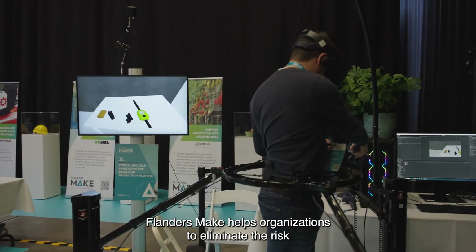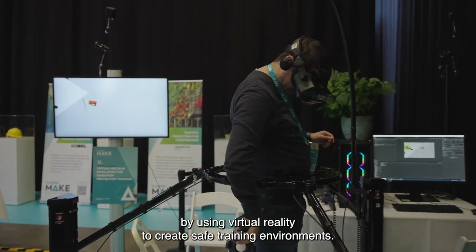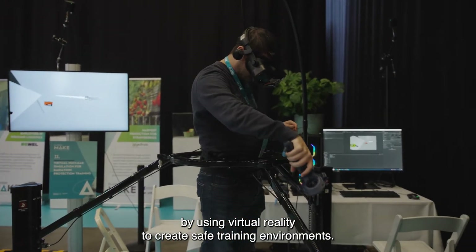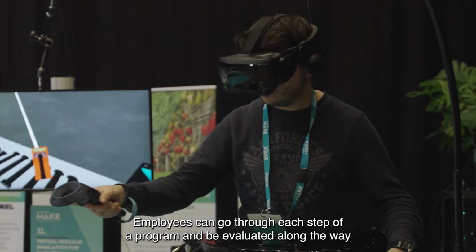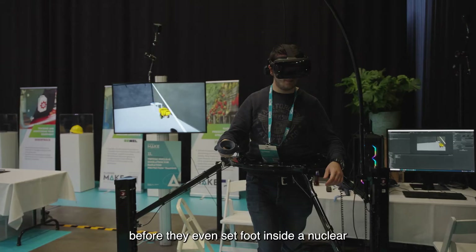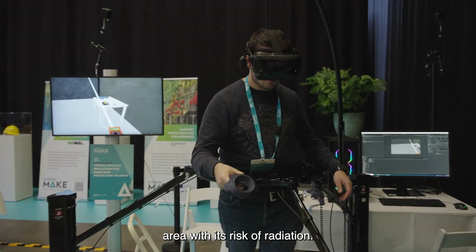Flanders Make helps organisations to eliminate the risk by using virtual reality to create safe training environments. Employees can go through each step of a programme and be evaluated along the way before they even set foot inside a nuclear area with its risk of radiation.